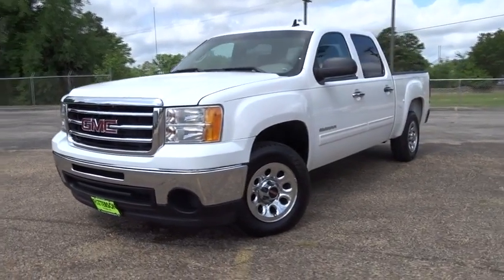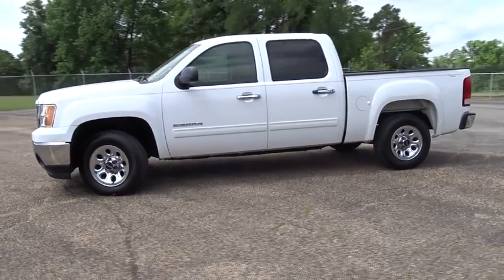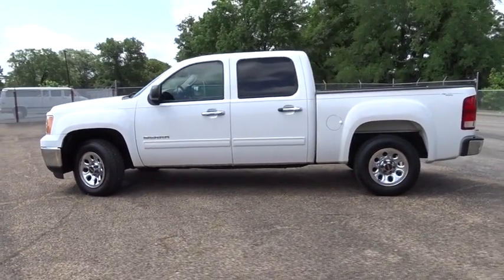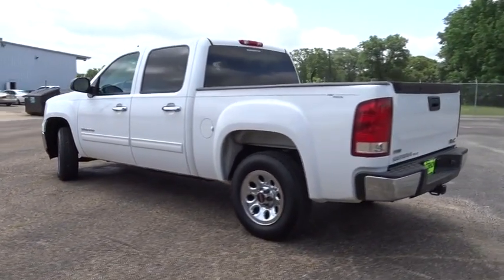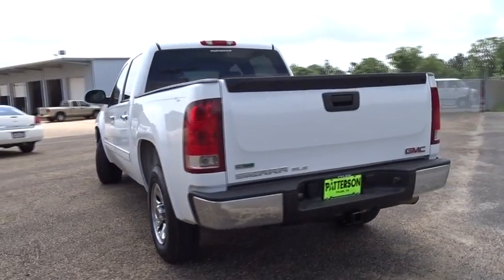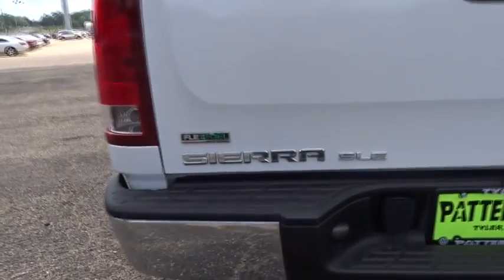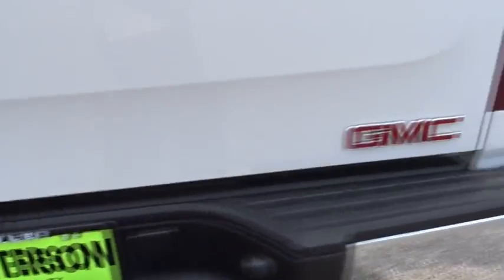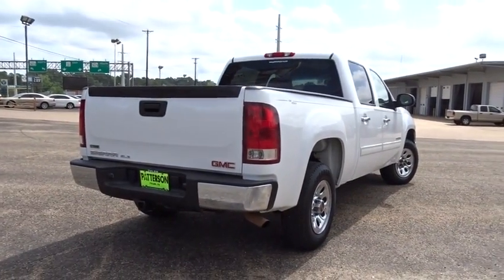The 2012 GMC Sierra 1500 offers a five-star frontal and side crash test rating, and a combination of mechanics and aerodynamics that give it better conventional V8 fuel economy than any competitor. The Sierra 1500 comes standard with a Vortex 6.2 liter and 5.3 liter V8 engine and an electronically controlled automatic transmission that combines high max hauling capability with precise control.